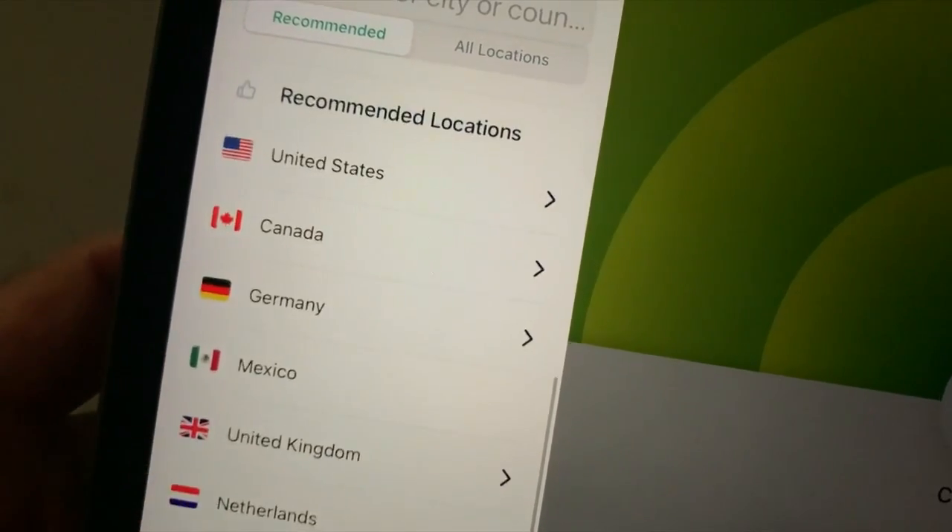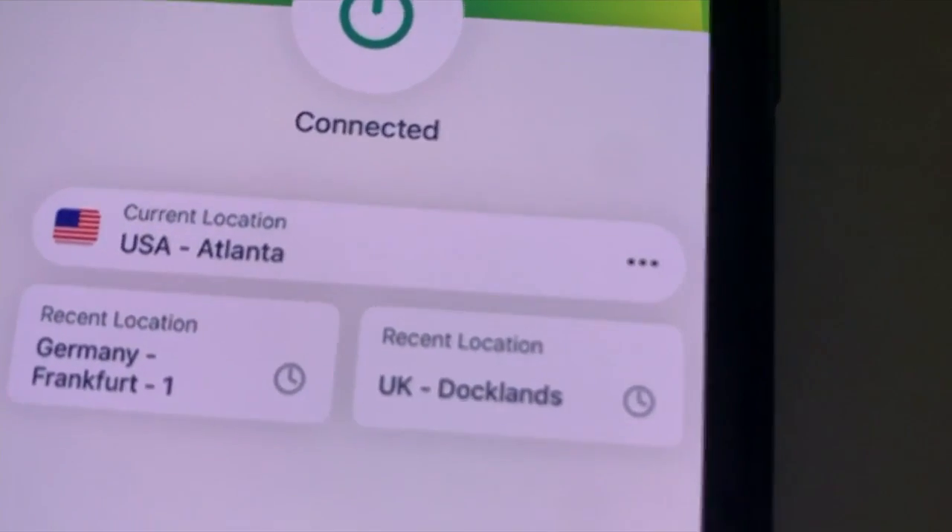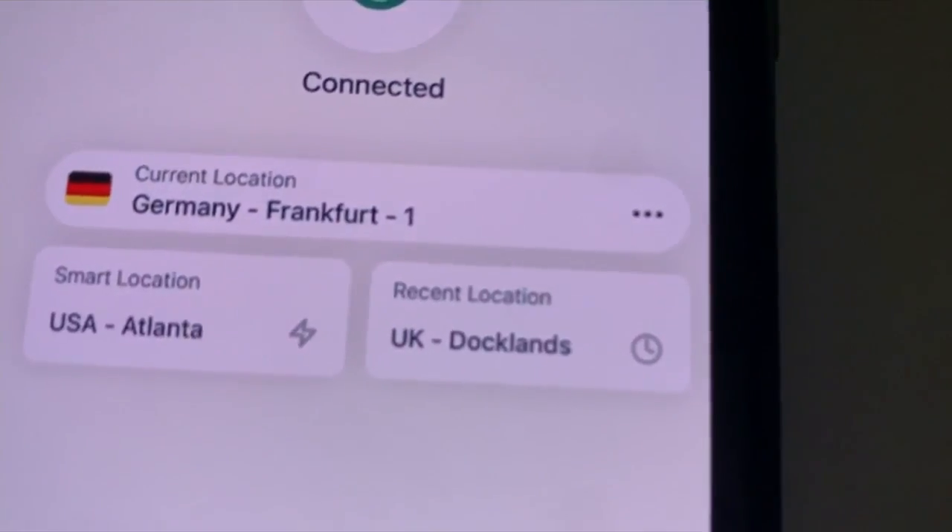These are subscription services that work on all of your devices, and you connect by simply choosing a location and connecting. If you only work from home and you're not interested in streaming content from other countries, a VPN is not critical. But if you live in an apartment or a condo, then a VPN is essential. And I don't recommend getting a free VPN.